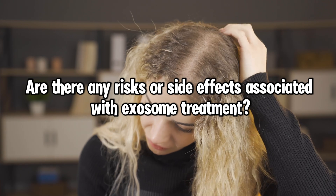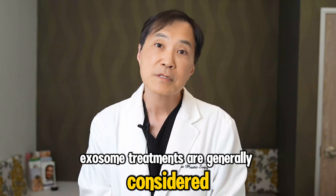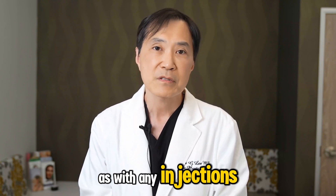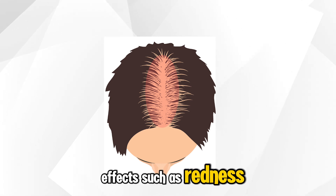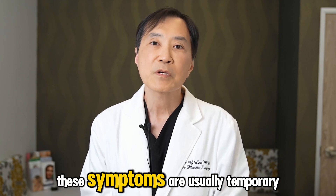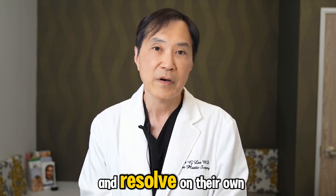Are there any risks or side effects associated with exosome treatment? Exosome treatments are generally considered safe with minimal risk. However, as with any injections, there may be mild side effects such as redness, swelling, or discomfort at the injection site. These symptoms are usually temporary and resolve on their own.